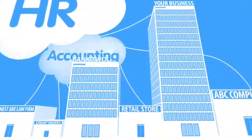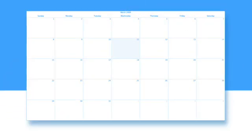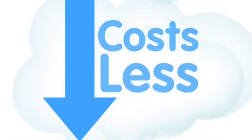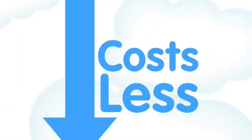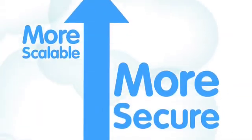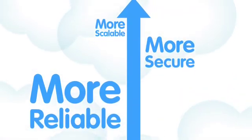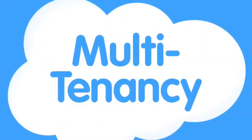Businesses are running all kinds of apps in the cloud these days, including custom-built apps. Why? Because you can be up and running in a few days, which is unheard of with traditional business software. They cost less because you don't need to pay for all the people, products, and facilities to run them. And it turns out they're more scalable, more secure, and more reliable than the vast majority of apps out there.